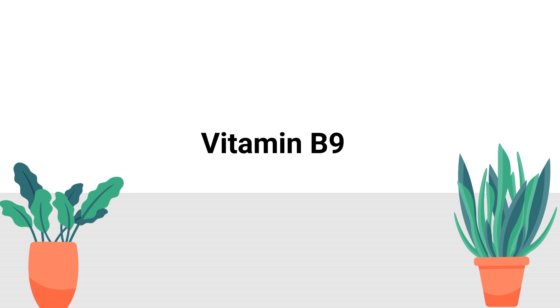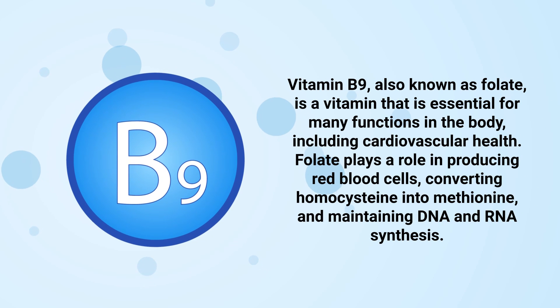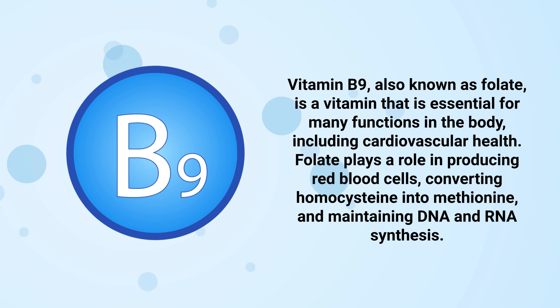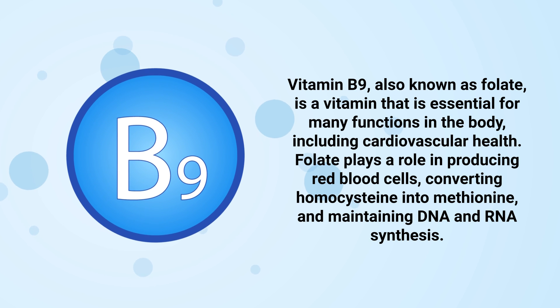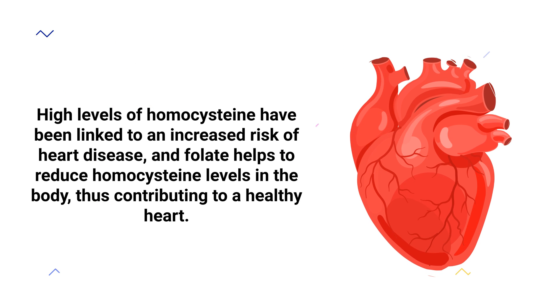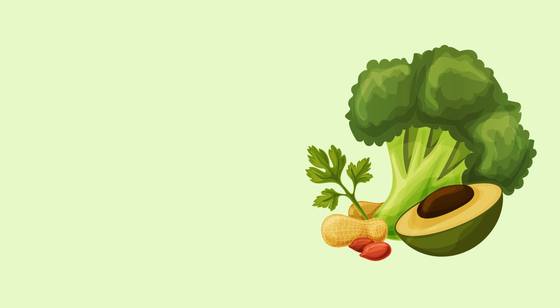Number 2: Vitamin B9, also known as folate, is a vitamin that's essential for many functions in the body, including cardiovascular health. Folate plays a role in producing red blood cells, converting homocysteine into methionine, and maintaining DNA and RNA synthesis. High levels of homocysteine have been linked to an increased risk of heart disease, and folate helps to reduce homocysteine levels in the body, thus contributing to a healthy heart. Additionally, folate helps to regulate the levels of amino acids in the blood, which is important for maintaining adequate heart function.